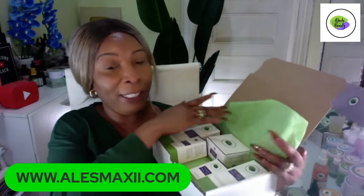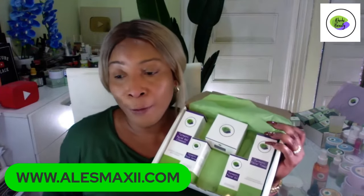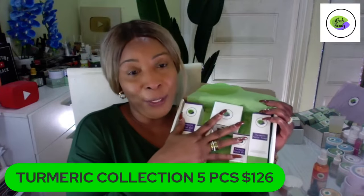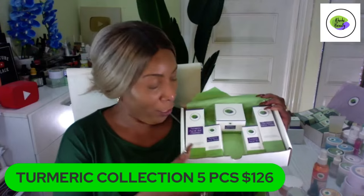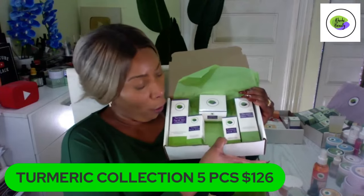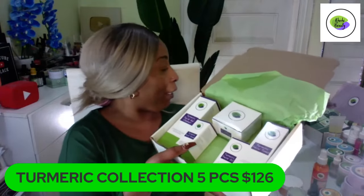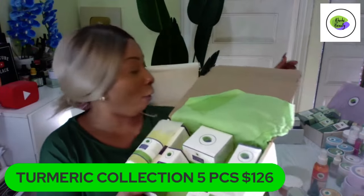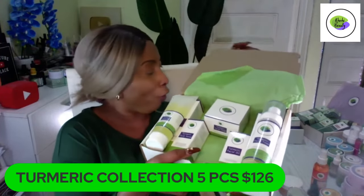Let's go to the final set we're featuring tonight — our Turmeric set. This is our five-piece turmeric collection. We have two sets of turmeric: our eight-piece and our five-piece. This is the five-piece and it is $126, also perfect for Valentine's Day. In the five-piece turmeric set, you get the cleanser, the toner, the facial oil, the facial serum — wait, let me sort that out.